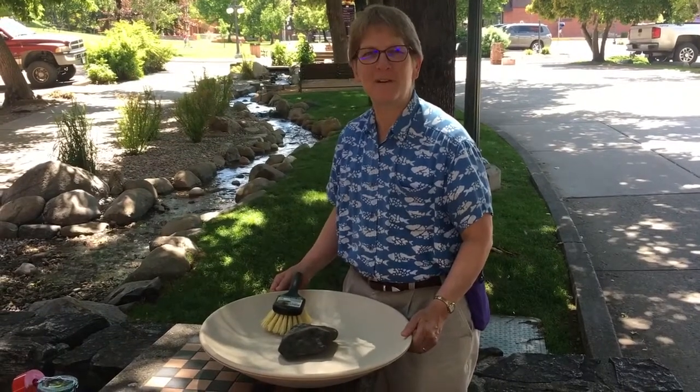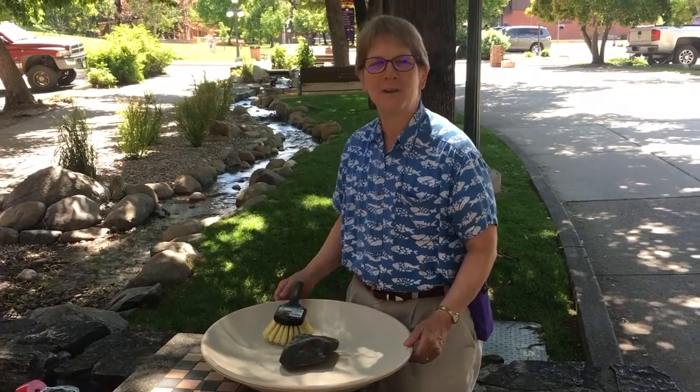Hi, I'm Sandy with Birds and Beasleys. Today we're talking about what happens with hot weather — what happens to birds, what happens to animals, what happens to people.